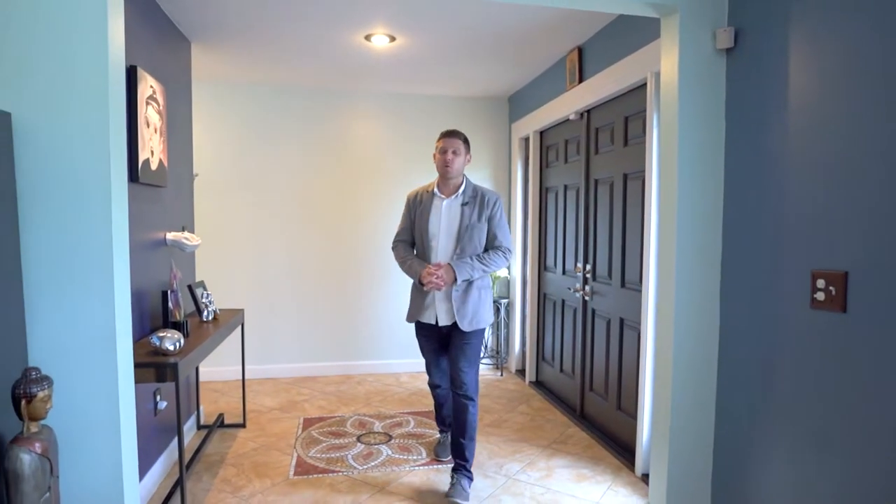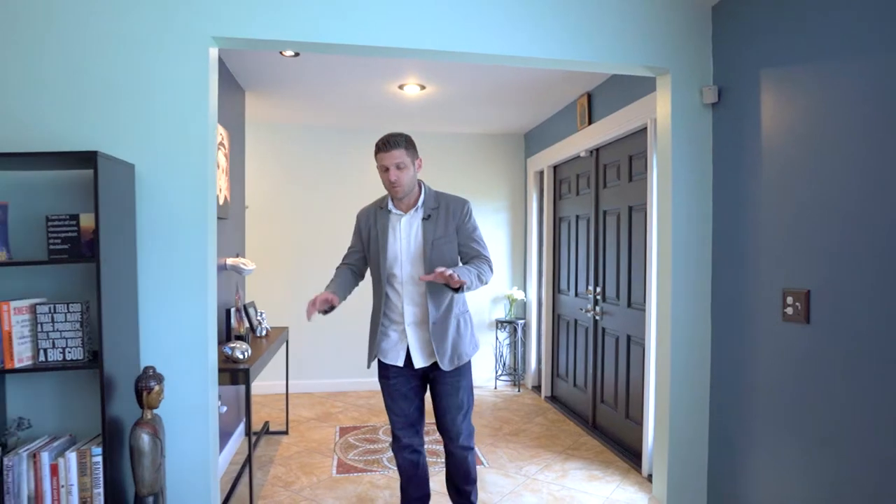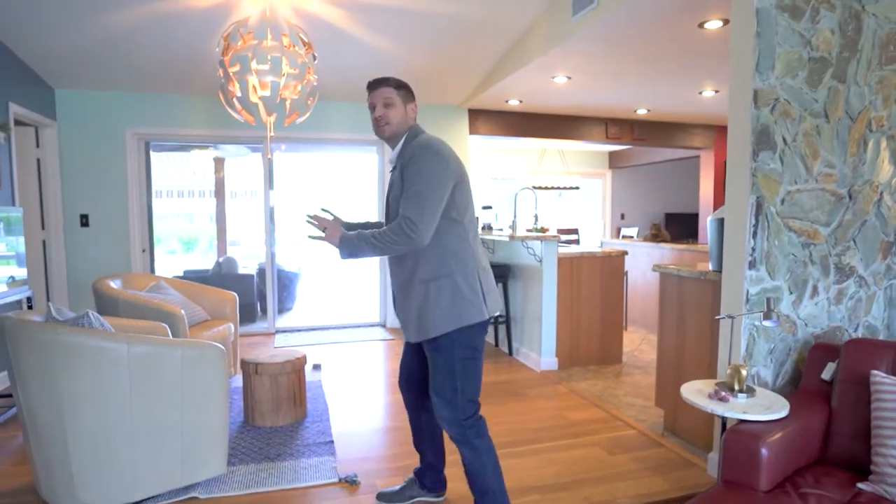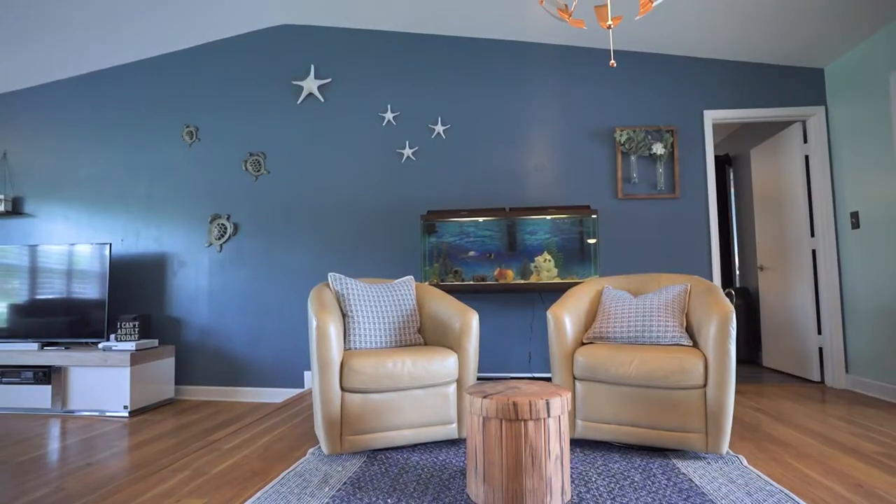This is an open floor plan that you could fall in love with. You immediately walk into your home and step down into this large living room. It has plantation shutters, which complements the impact windows very well, and it leads you to this area, which is very versatile. You can use it as a sitting area like they chose to do, or you can make it a dining room.